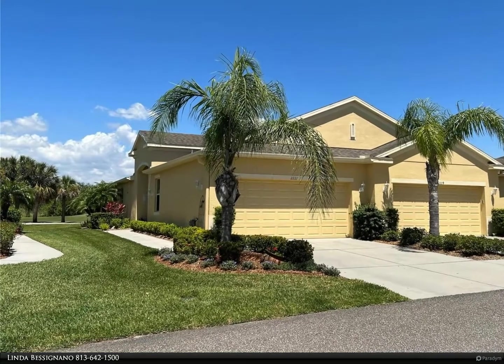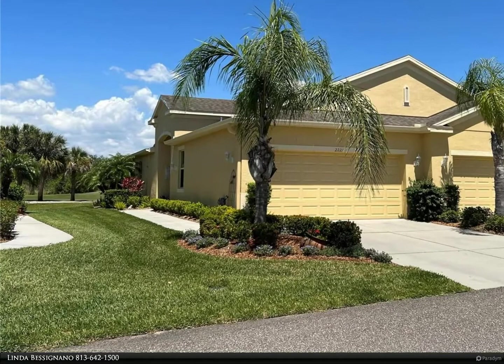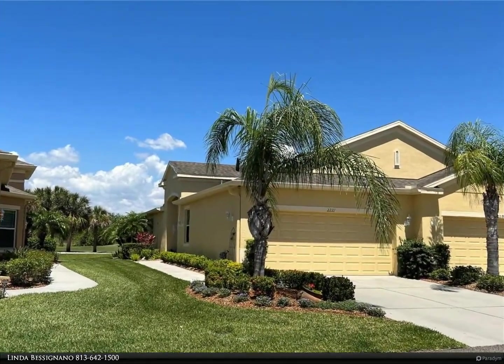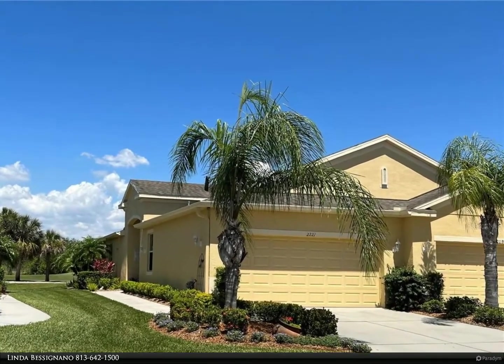This Berkshire Hathaway Home Services Florida Realty property video is presented by Linda Besignano. Here is your Florida dream home — a beautiful Minto-built Mahogany in the much sought-after Nottingham Villas of Kings Point, just waiting for you.